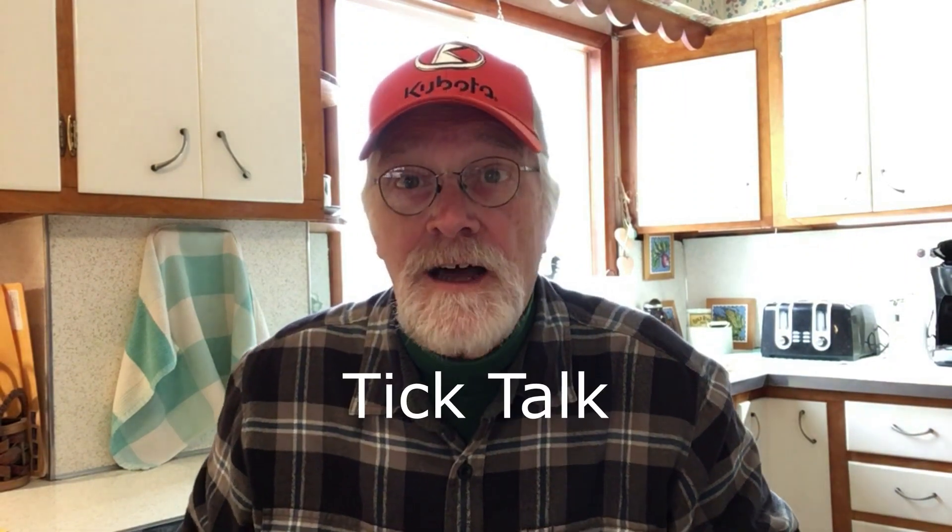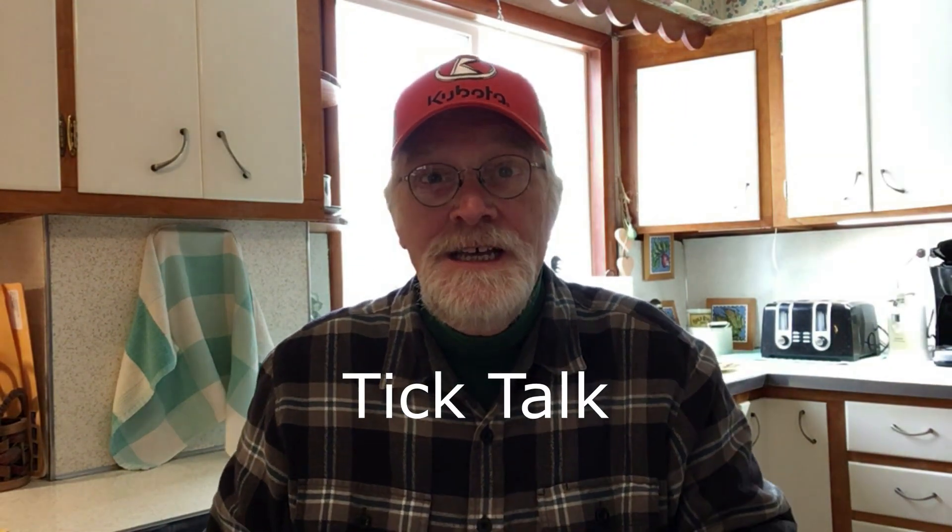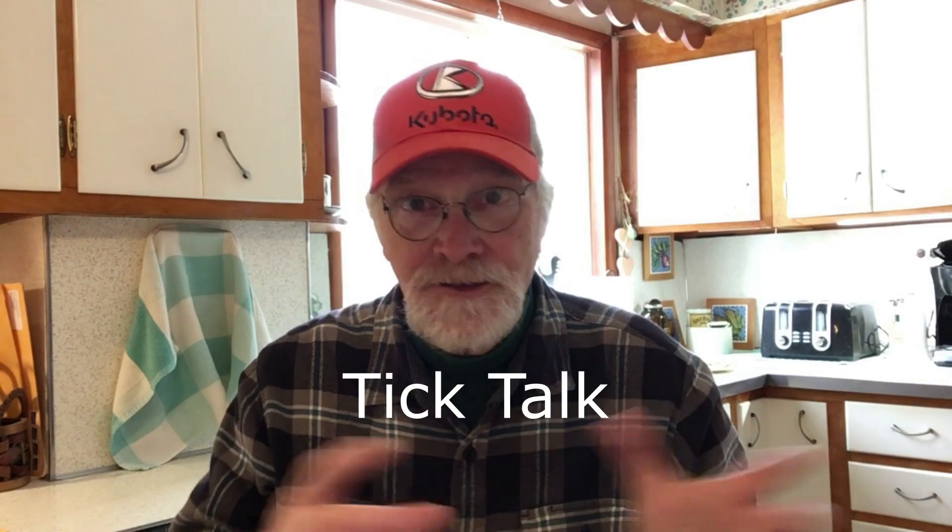Hey, good afternoon and welcome back to the kitchen here at New Traditions Homestead. My name is Dan Daniels, and I'm going to do a little bit of tick-tock talking with you — a subtle homesteader-to-homesteader warning about ticks in the wintertime. That's why it's called tick-tock.